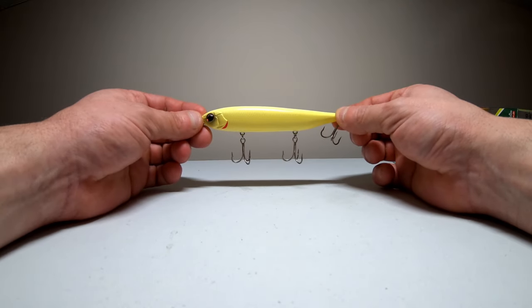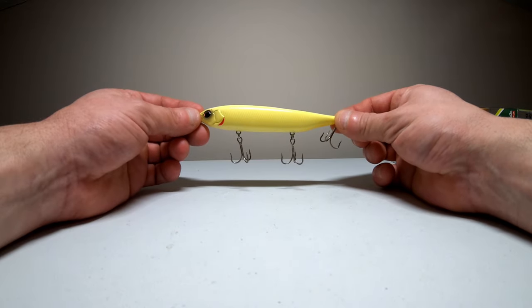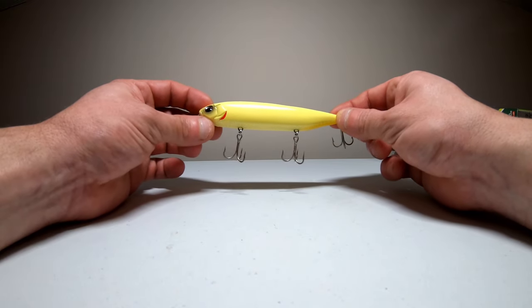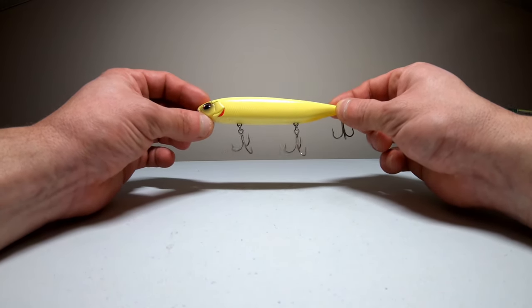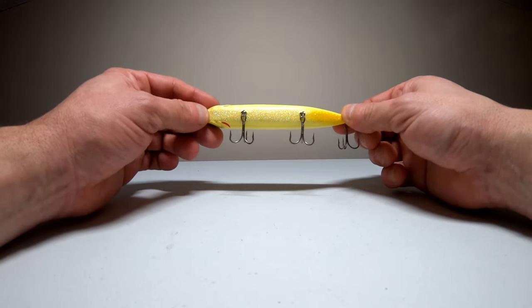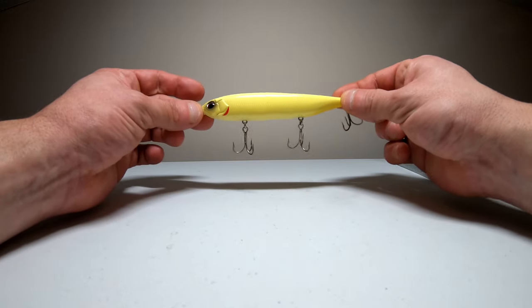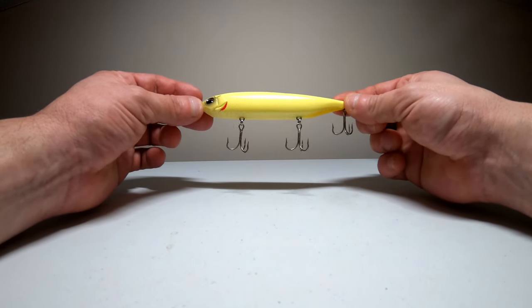Last up for the Walking Baits is the JT-115 made by Evergreen. This is the bone color. It's got three nice treble hooks on there, so it should make for a good hookup ratio. There is no knocker in this one — this is a silent walking bait, but it has a very glittery bottom with a bunch of little sparkles. Hopefully that'll help call up the fish when they see that on top of the water.